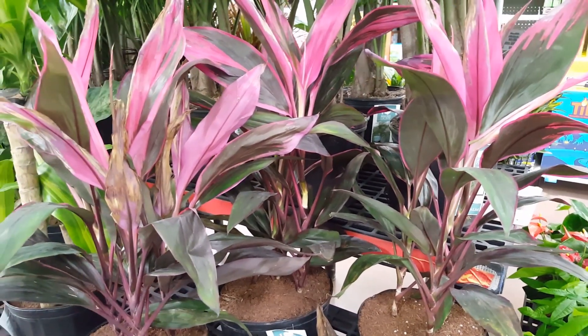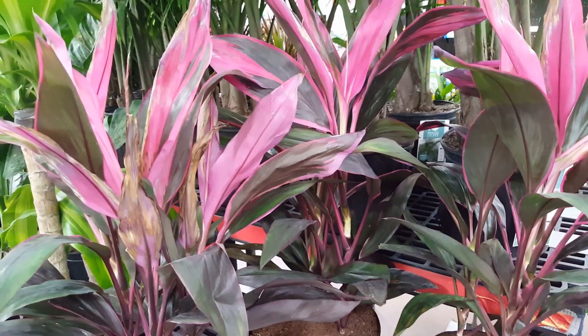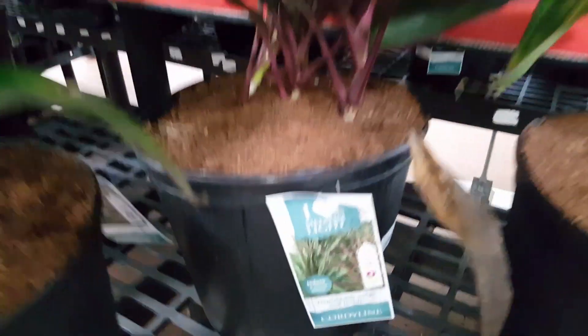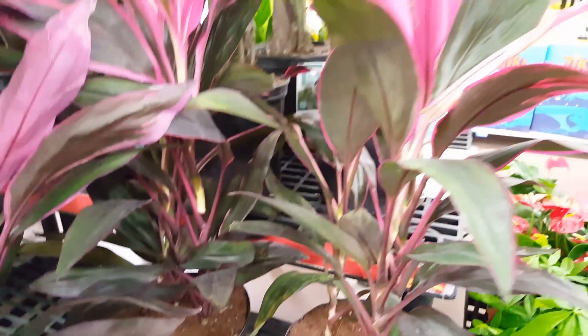This plant will get anywhere from 24 inches to 10 feet tall. It's really not a hard plant to take care of — I have one in a similar range and it's really easy. You don't really have to do much of anything, so I think you'll do really well with this plant.